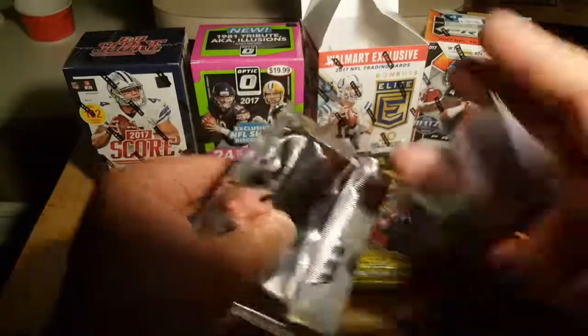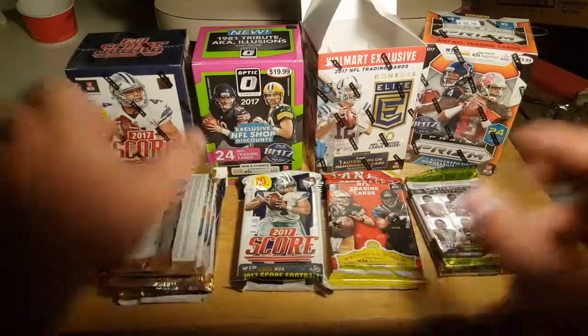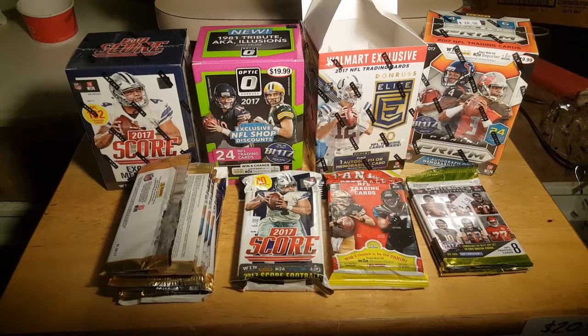Alright guys, that's two blasters and that's half of these packs. So I'm gonna call that a wrap and do another video on the rest, and upload it another day — probably tomorrow. Thanks for watching and check out my other videos. Later.